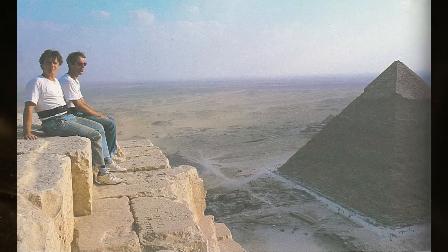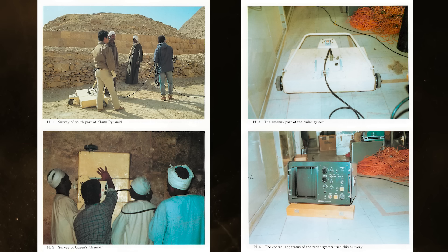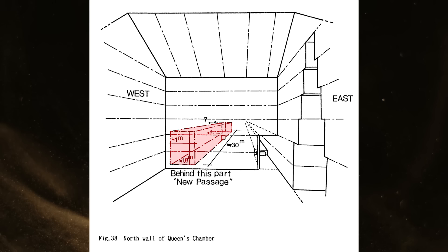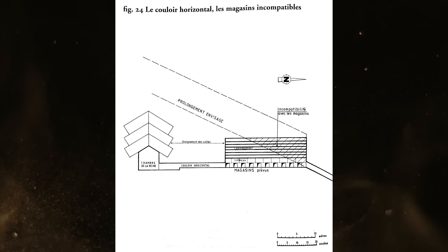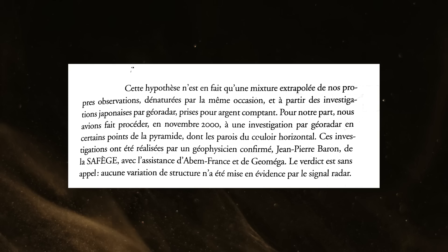Shortly after Dormien's mission ended, a Japanese team from Waseda University, led by Sakuji Yoshimura, used ground-penetrating radar to further investigate many structures at Giza. Their findings published in 1988 state that electromagnetic waves were strongly reflected 4 and 5 meters west of the horizontal corridor. These reflections started 1 meter beyond the Queen's Chamber wall and ended approximately 30 meters due north, forming a short passage parallel to the horizontal corridor. At the time, Dormien was relieved to gain additional data validating his decision to drill, but in his 2004 book The Chamber of Cheops, he abandons that location as a potential point of interest. Dormien writes that another geo-radar survey was conducted in the year 2000 by Jean-Pierre Baron, and that no structural variation was revealed with those tests.